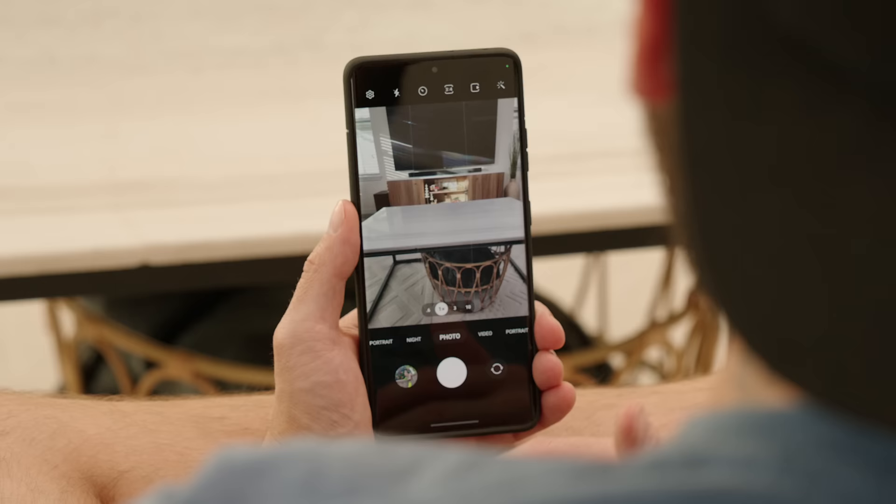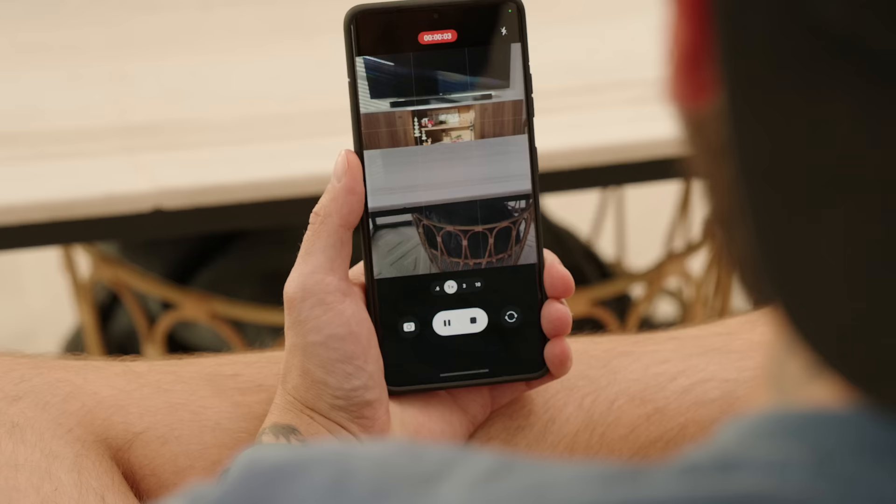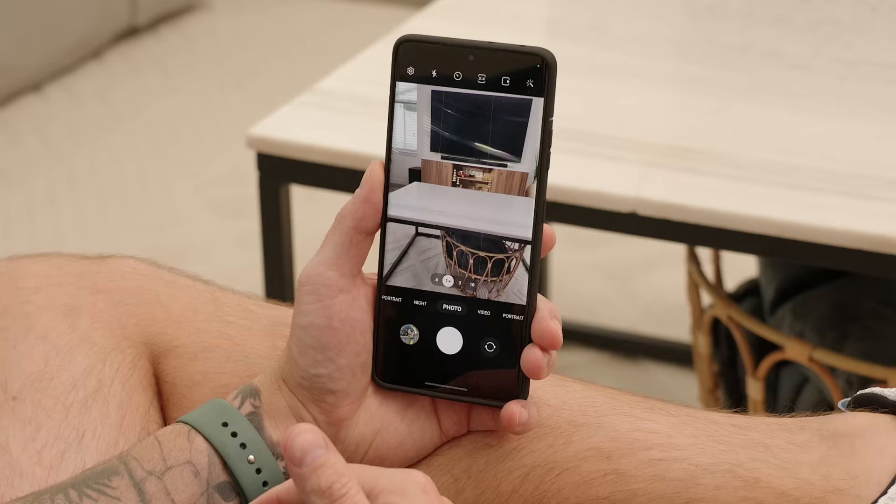A cool feature inside the camera app is the ability to lock video recording when in photo mode. If you're inside photo mode and you want to quickly record a video, all you have to do is press and hold on the shutter button. Now you can swipe up and it will lock that video recording, and you can still fire away and take pictures while it's recording video. This is a great addition and I think a lot of people are going to get a lot of use out of it.